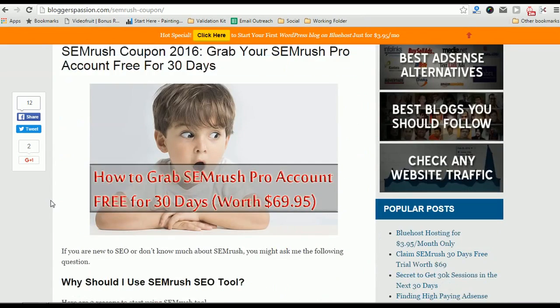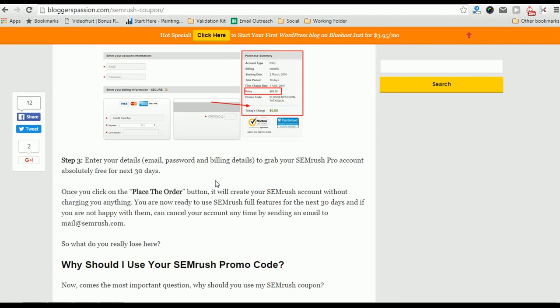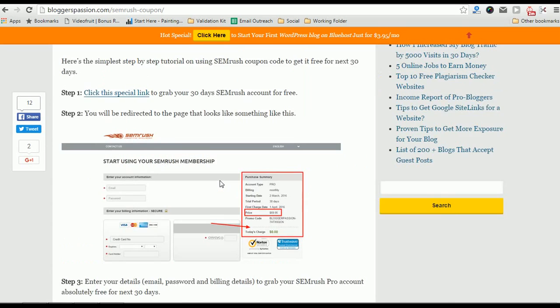The billing page shows you zero dollars — you don't have to pay even a penny. You just need to enter your account and billing details, and you'll get a SEMrush account worth $69.95 free for the next 30 days. You won't get this deal anywhere else.